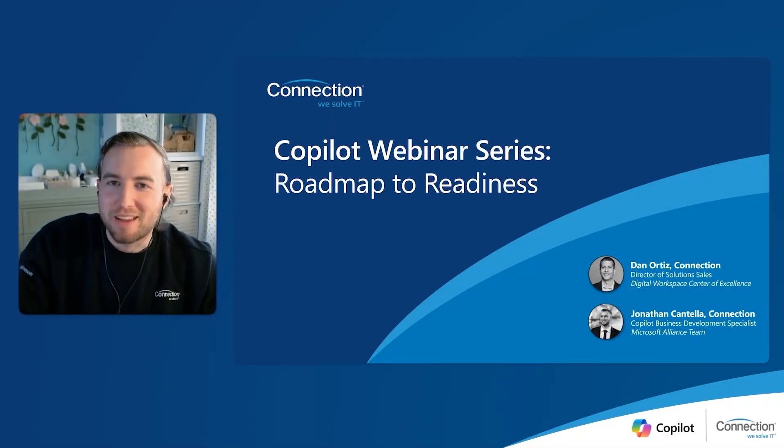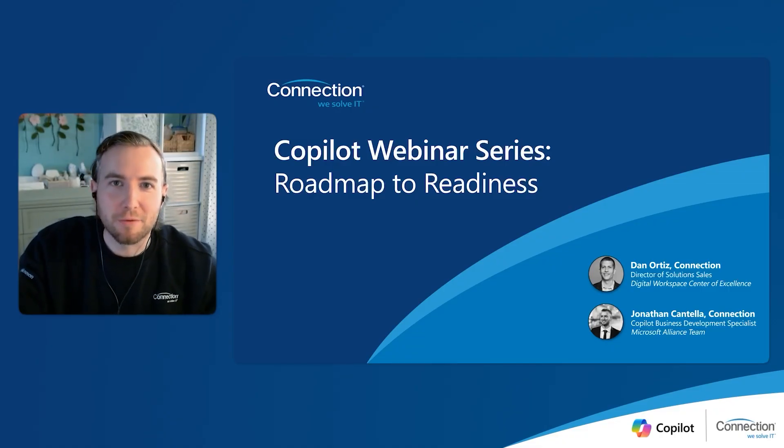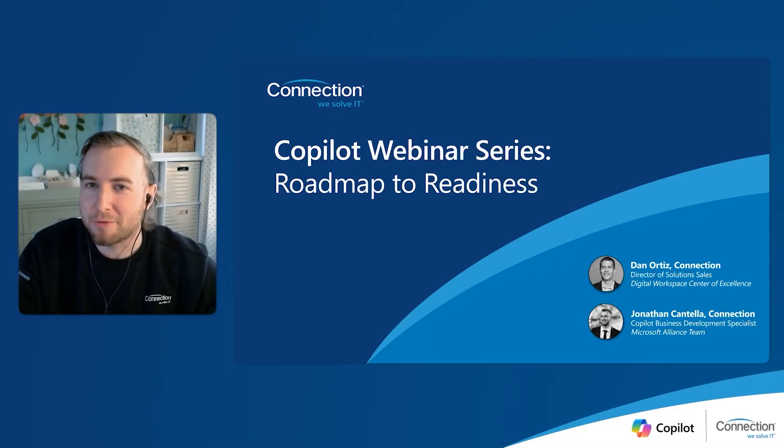Hello again, everybody. Jonathan Cantella, your Co-Pilot Business Development Specialist, and welcome back to our third video in the series. And today we have a very special guest joining me, Dan Ortiz. Dan, take it away. Thanks so much, John.